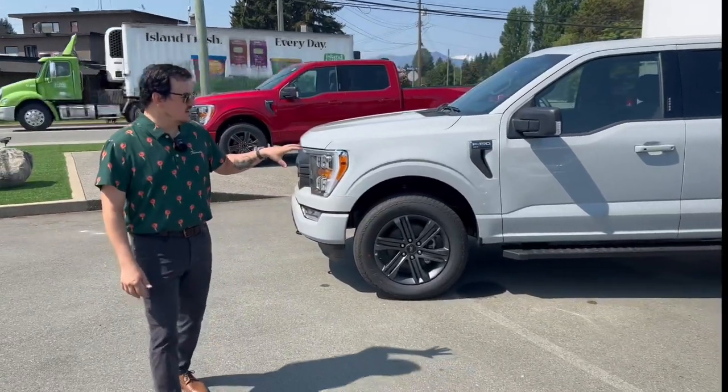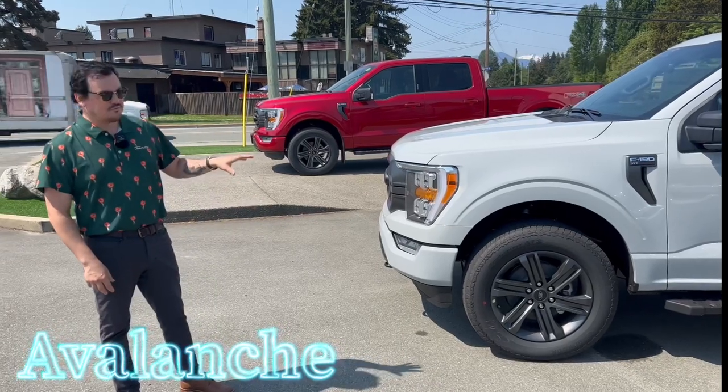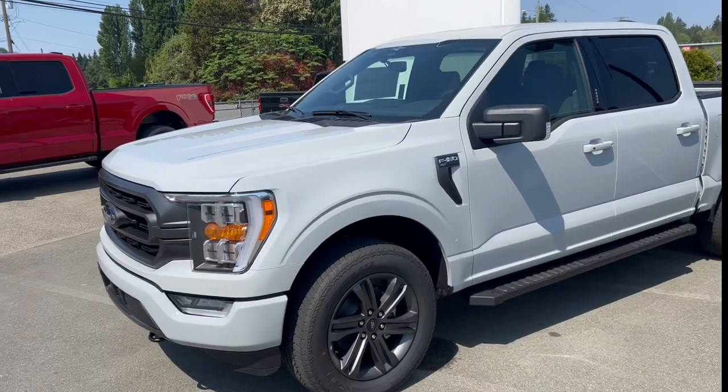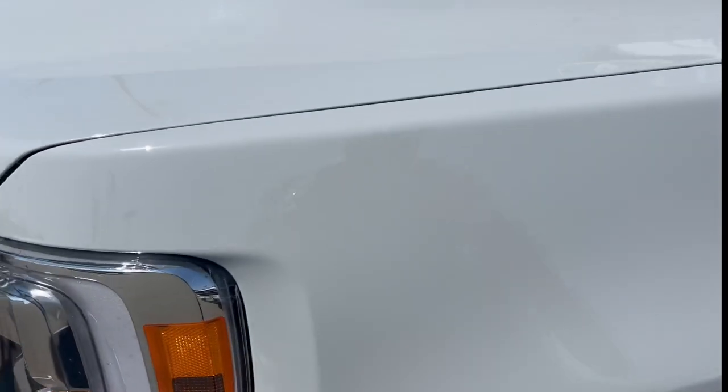And then our next one is Ford's newest color, which is Avalanche. Avalanche is kind of like a mix between the space white and if you've seen Ford's cactus gray, it has a little bit more of a green tint to it. This is kind of like that, but without the green tint. So it's a little bit more of a flat gray-white color. This is also a 302A XLT.